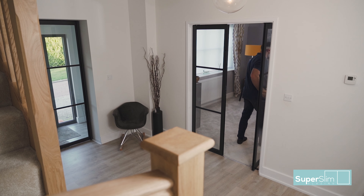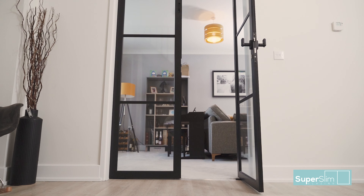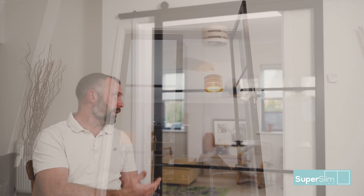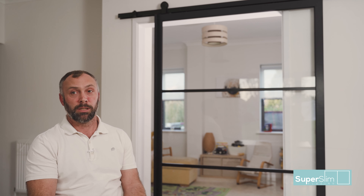The garden at the back of the house is lit up all day, so it's nice to have the big bi-folds letting the light through into the back rooms. Having the glass in the playroom doors lights it up from the back of the house all the way through.